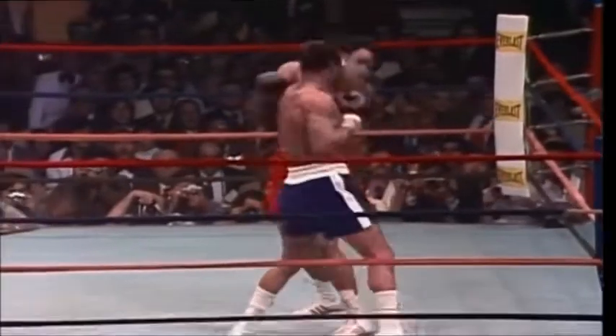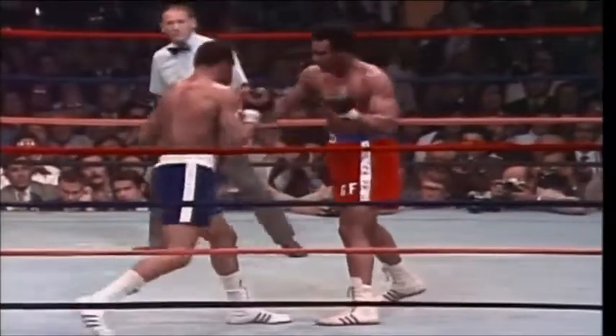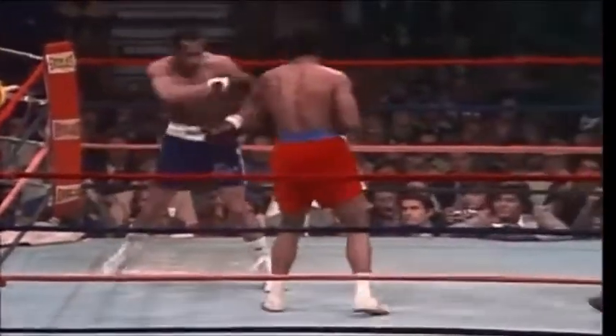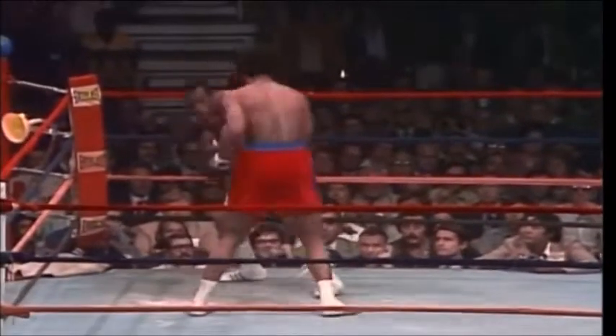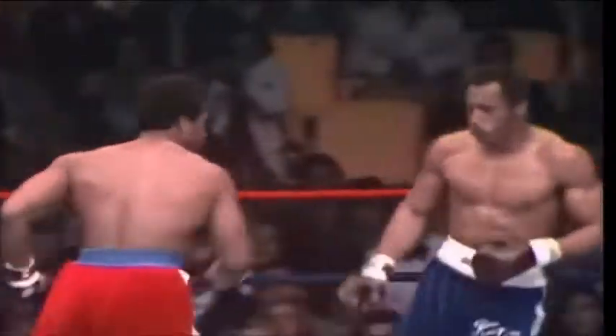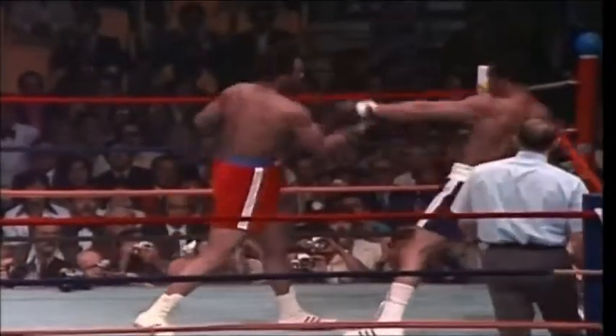Light left hand taken, wild right hand, another left hand taken on the gloves by Norton. Norton scores with the left hand to the side of Foreman. Left hand miss and a left jab to the face of Foreman. Right, left on the forehead — pretty good left hand on the forehead of Ken Norton. Norton with his back up against the ropes; this is where he can't afford to be. He slips the punch and slides around to his left — a very important type of movement.